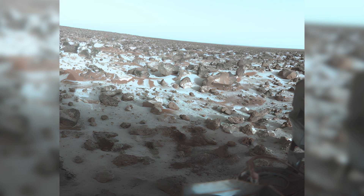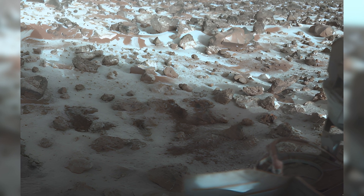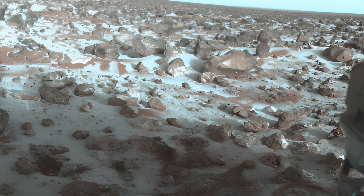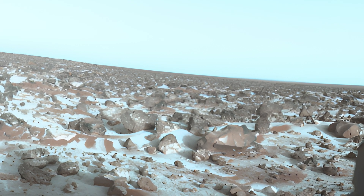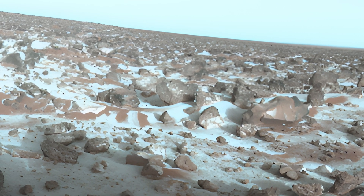Lastly, what you're seeing here is precipitated water ice covering the terrain, a phenomenon observed by the Viking II lander. The water ice has precipitated by adhering to dry ice, creating a unique layer on the Martian surface. This fascinating process gives us a glimpse into the dynamic interactions between water and carbon dioxide on Mars. Utopia Planitia is a vast region on Mars known for its intriguing geological features, and the presence of water ice here is a significant finding, offering clues about the planet's climate and potential for past or present life. The Viking II lander, part of NASA's Viking program launched in 1975, was instrumental in capturing this image and has contributed greatly to our understanding of the red planet.